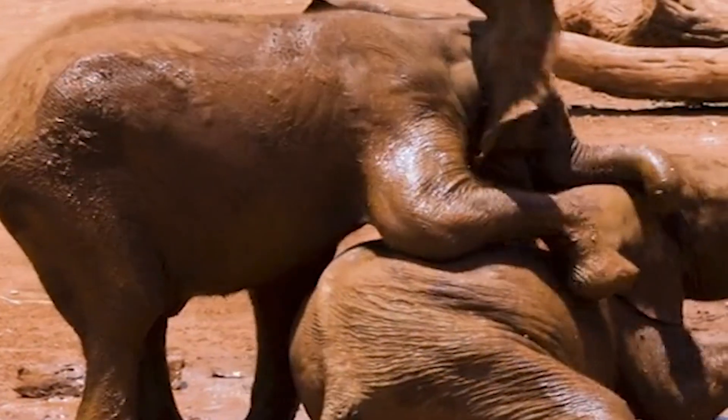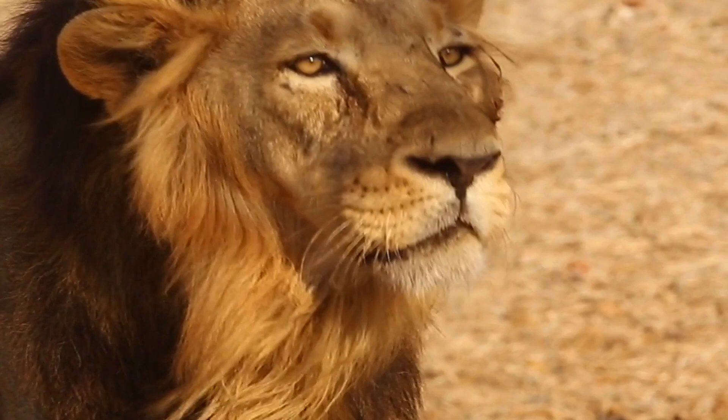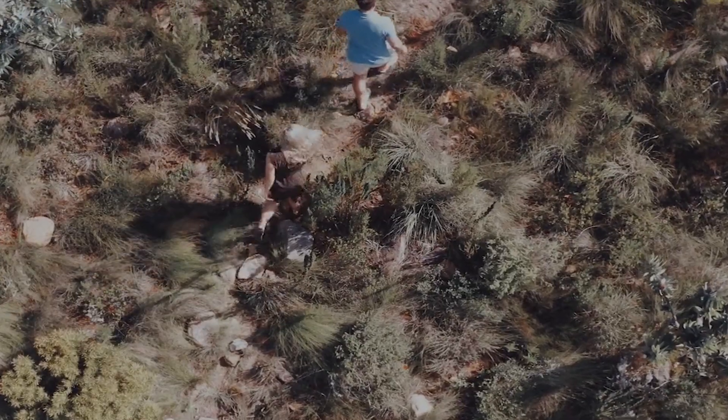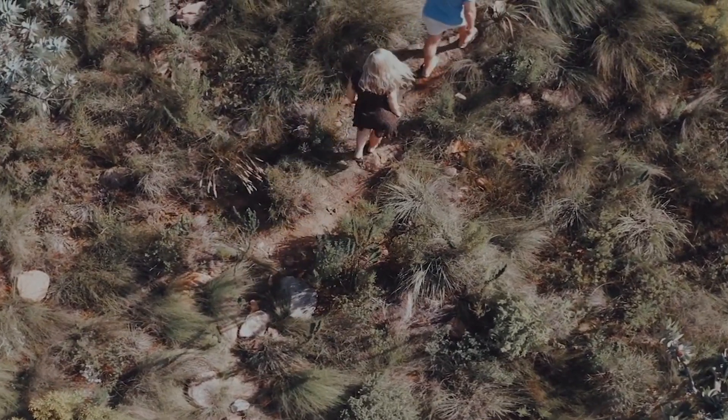The Victoria Falls area is home to a diverse range of wildlife, including elephants, lions, hippos, and crocodiles. There are several safari options available, including walking safaris, boat safaris, and even elephant-back safaris.